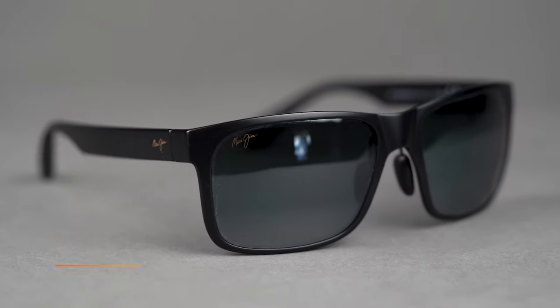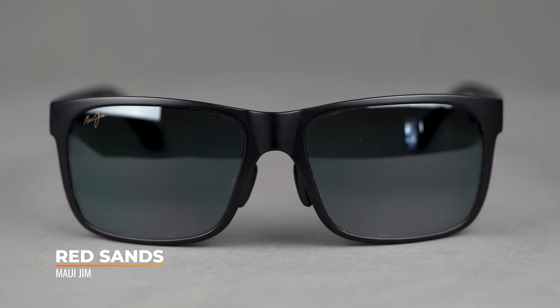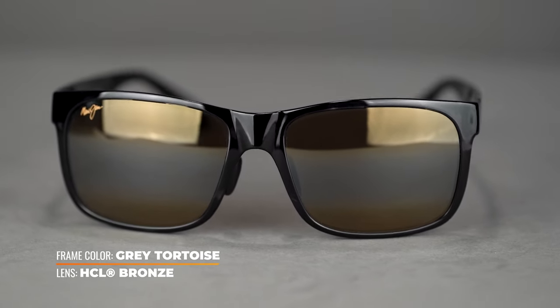Second on our list is the Maui Jim Red Sands. You might be wondering why the Red Sands are on this list — are they truly an XL fit? They have an SFW of 138, which is technically a men's large, almost an XL. It's definitely a women's XL fit, but these frames fit Sunglass Rob, and any frame that fits Sunglass Rob can be considered an XL — and he loves these frames, they might be his favorite sunglasses. It's definitely a Maui classic and a long-standing bestseller.